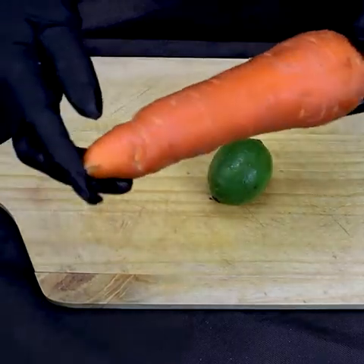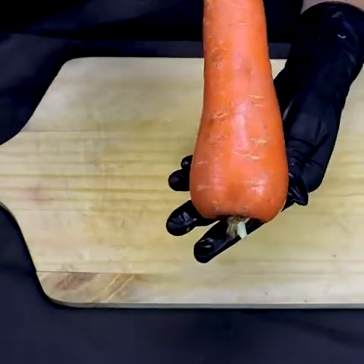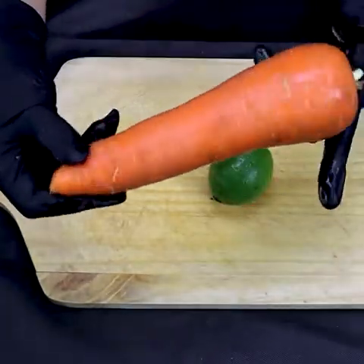My wife never felt without energy after she drank this. Now I will teach you how to prepare this wonderful recipe.